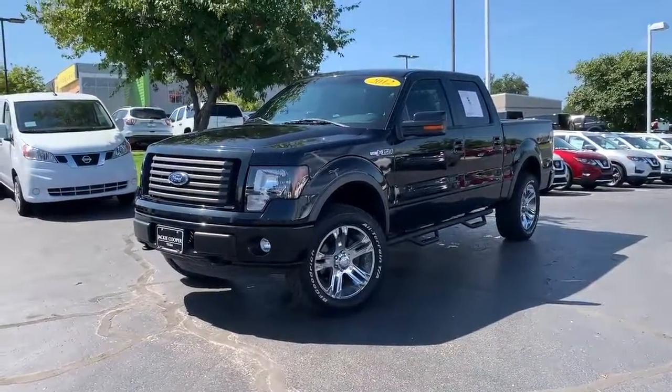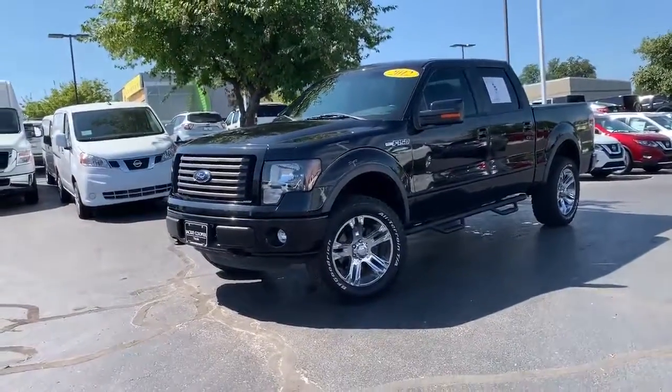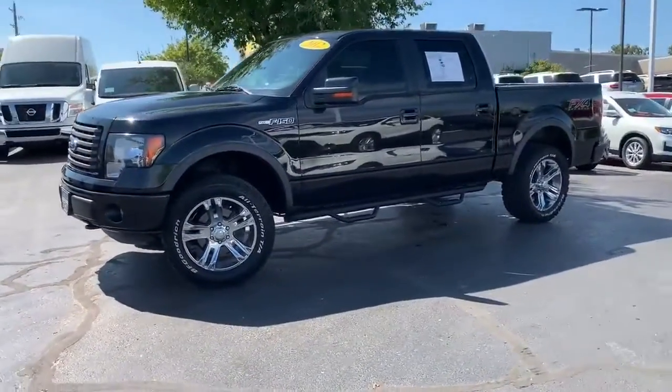Hey Cody, my name is Michael Bernard and I've got this Ford F-150 here — you were talking to Joseph about it on the phone. I just went to go drive it so I could get a feel for it myself.